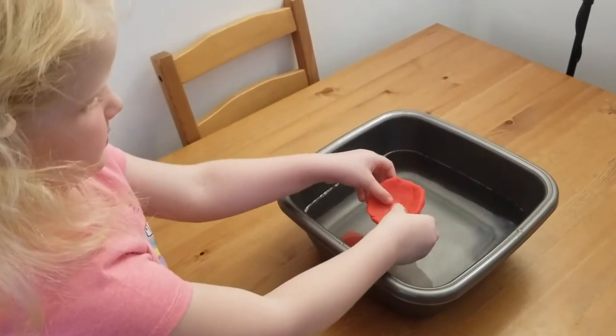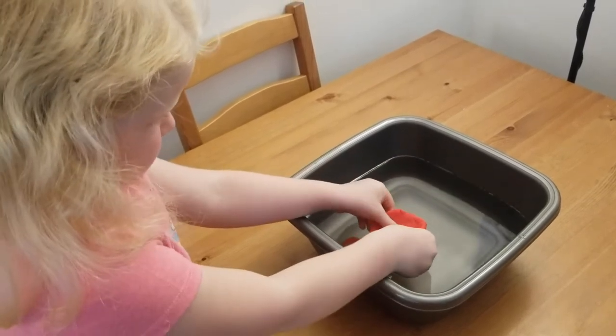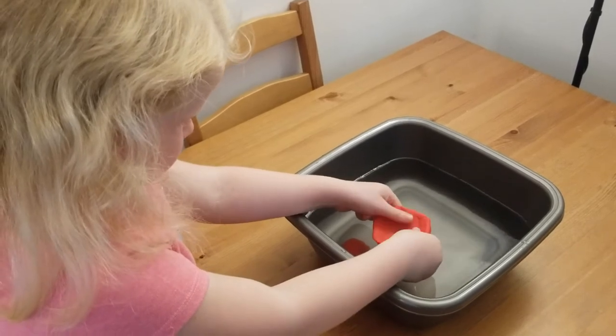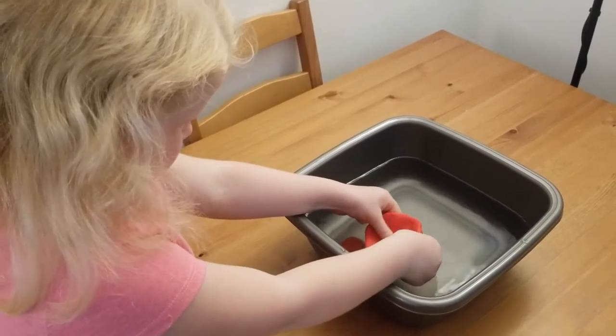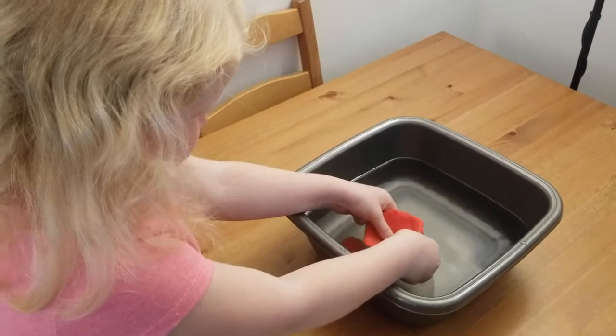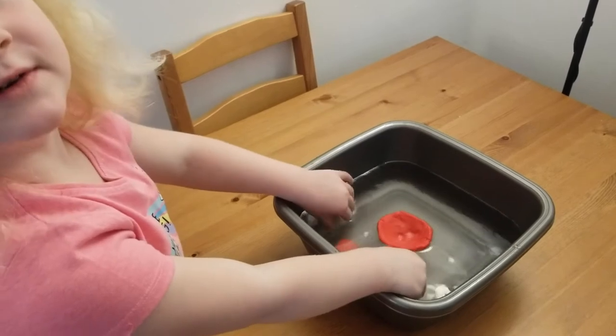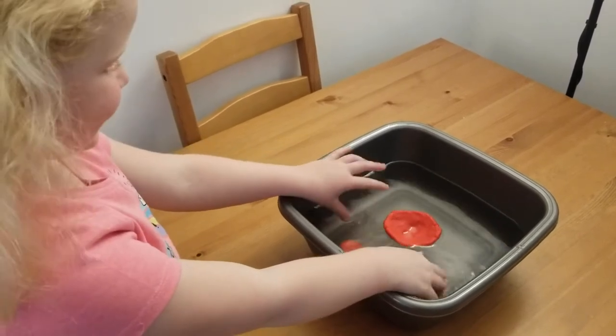The more water the object pushes out of the way, then the more the water will push back on the object. Now if we take the same amount of clay and we spread it out, it will push more water out of the way which will allow it to be a bit more buoyant, so it should float. Like this — I just made it float a bit more. Wow, it's floating! Brilliant work Kitty! Everyone, why don't you give this a go at home? Air works in the same way. The bigger an object is, the more the air pushes on it, and if the object is not too heavy, it will float.